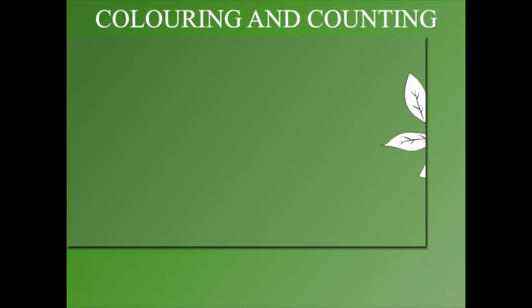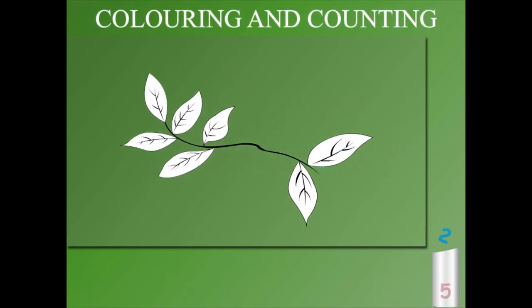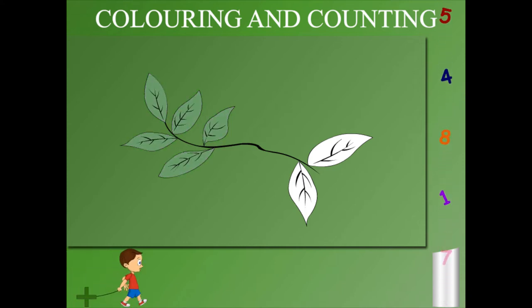Coloring and counting! Here are some leaves. Color and count them: one, two, three, four, five leaves are green.